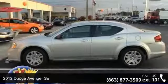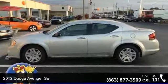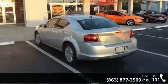Step into the 2012 Dodge Avenger. If you are looking for a first-rate auto, this one could be yours today.